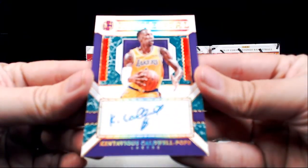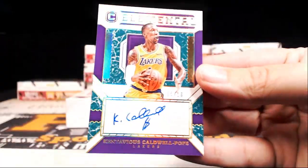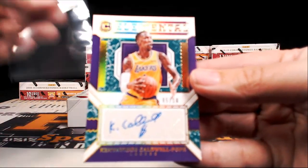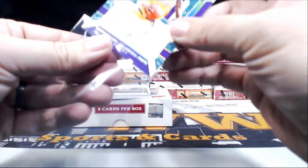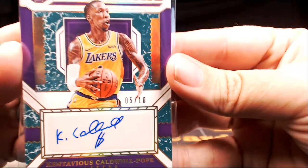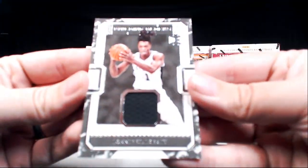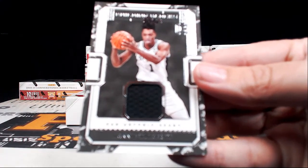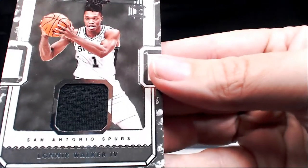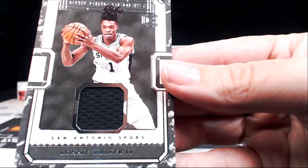Then we have an Elemental Auto five out of ten — nice SP on that — five out of ten, Kentavious Caldwell-Pope, KCP, going out to the Lakers. Adam W, congratulations Adam, that card is coming to you. Interesting auto with a little dollar sign there. Then we have a Lonnie Walker IV Building Blocks single color jersey swatch going out to the Spurs. San Antonio is James C, congratulations James.